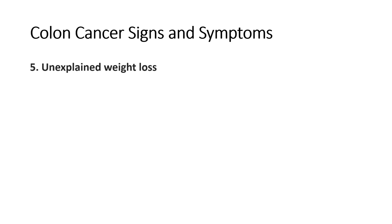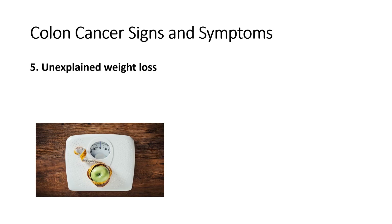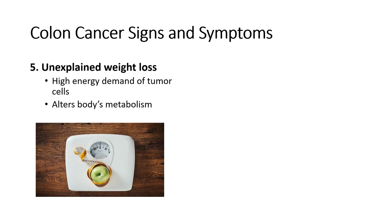Number five is unexplained weight loss. If you lose weight without going on a diet or doing exercise, it could be due to colon cancer. Weight loss occurs due to the high energy demand of tumor cells, while the body's immune system tries to use any extra energy to fight off cancer cells. Cancer cells can also alter the body's metabolism because the cells use nutrients and energy to multiply and spread, which can lead to additional weight loss. Also, chronic diarrhea caused by polyps can lead to weight loss, which may occur due to difficulty digesting and absorbing nutrients.